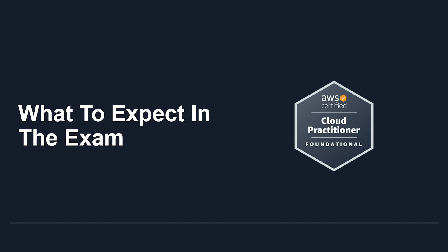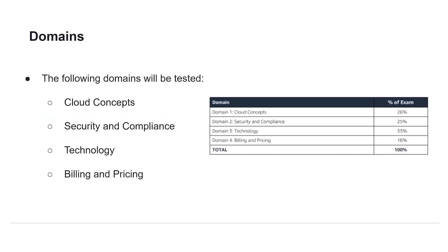So what can you expect in the exam? Let's look at the domains you'll be tested on. Cloud Concepts will comprise 26% of the exam, Security and Compliance will comprise 25%, Technology will make up 33% of the exam, and lastly Billing and Pricing will account for 16%.